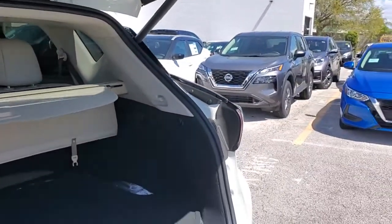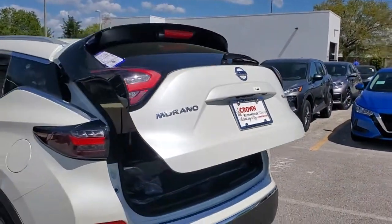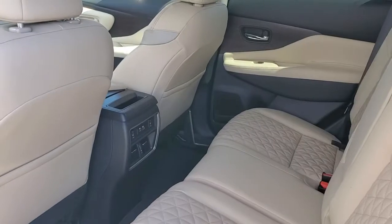These are just some of the great options this vehicle comes with: electronic stability control, seat memory, trip computer, bucket seats, power windows, four-wheel disc brakes, and power steering.